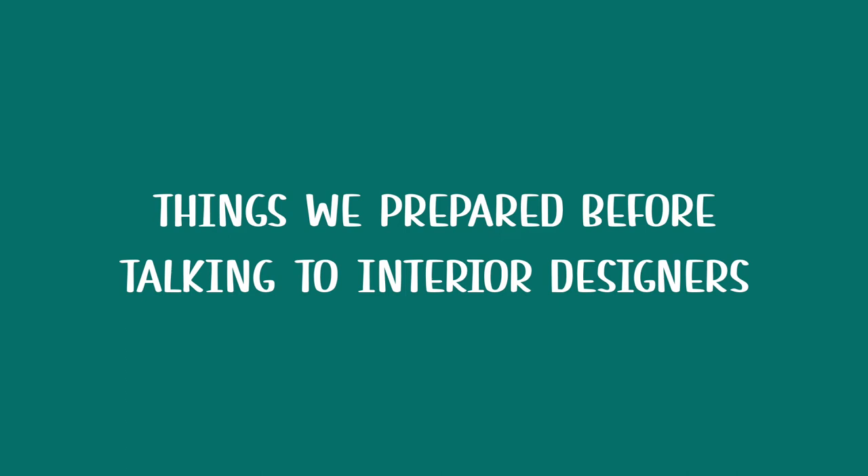In this video, we'll be going through our thought process and what we prepared before engaging interior designers for our resale HDB home.